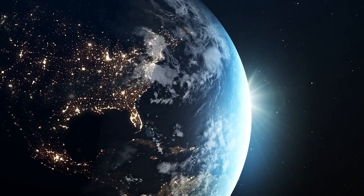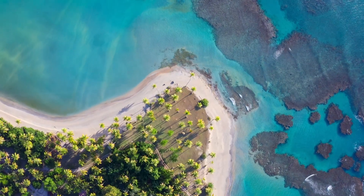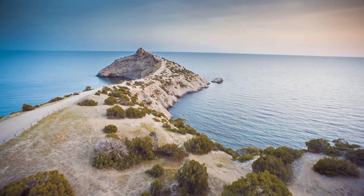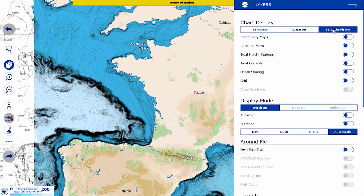During several years of intense work, we aimed to revolutionize the world of maritime cartography. Our dream was to merge vector charts, raster charts, and high-resolution satellite photos on a single screen, providing a visually appealing and comprehensive data visualization.